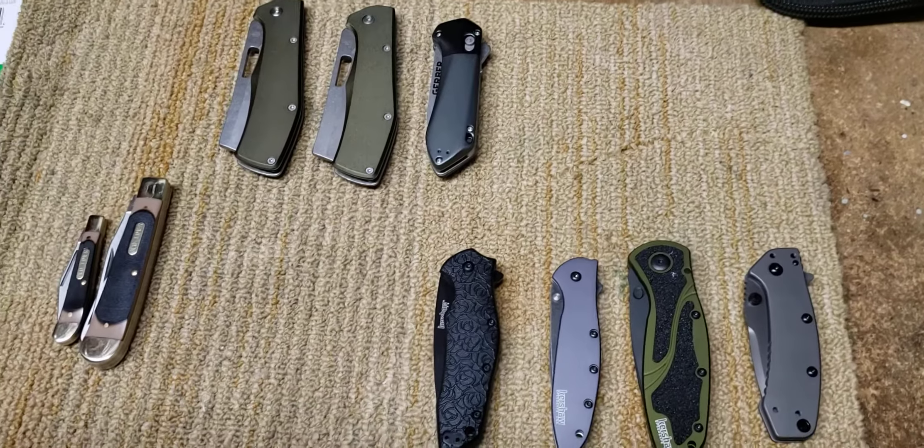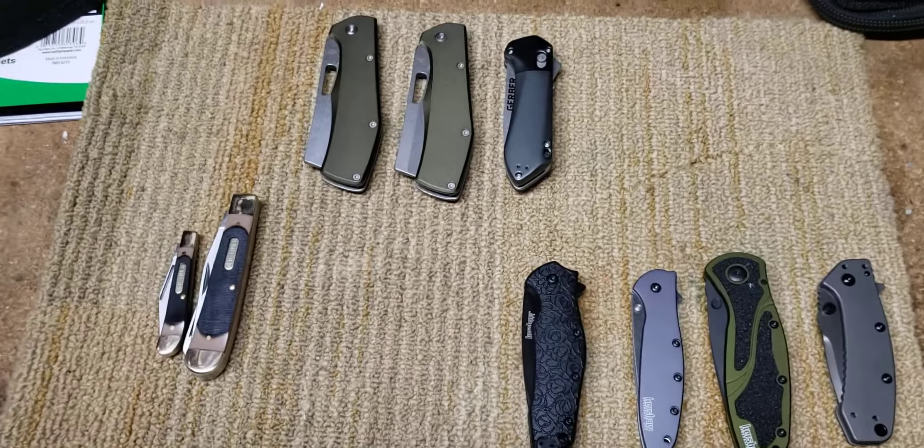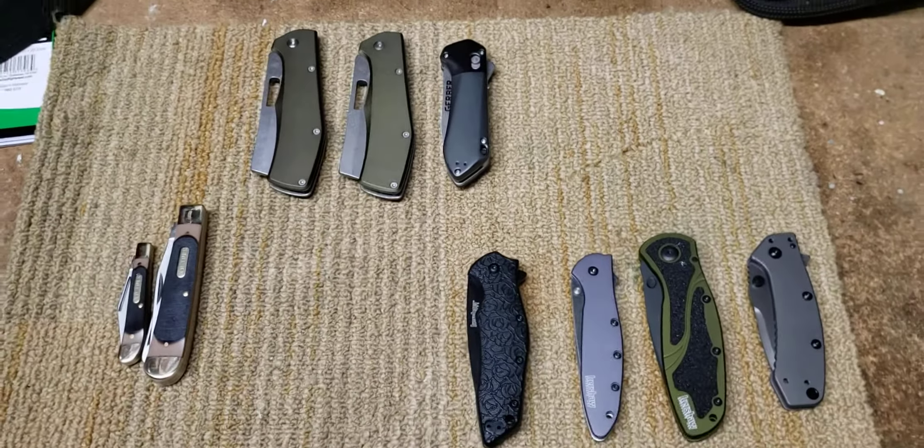So this is what I got. We have ten knives — this came together in one box, and then the other seven.